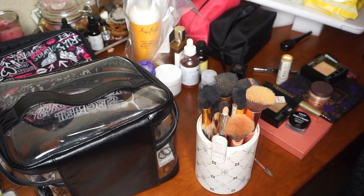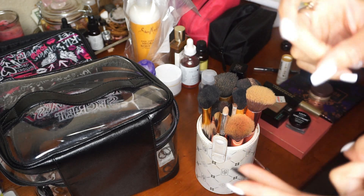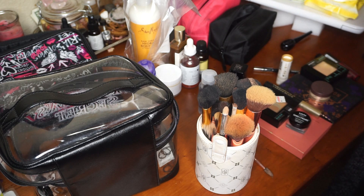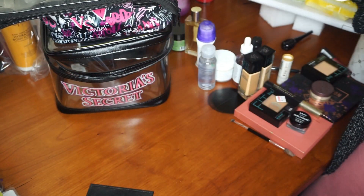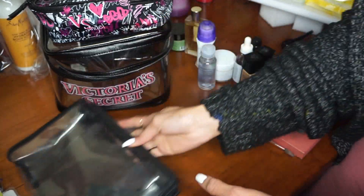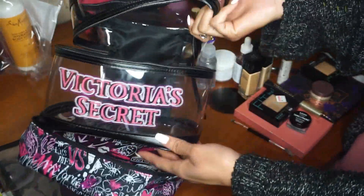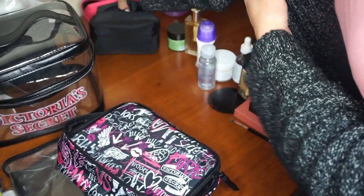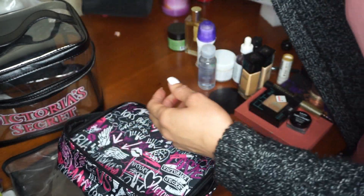We're going to get started with what I'm taking on this trip to Vegas — makeup, skincare, perfume, hair care, and some little things like sunscreen. Before we start, I have a few things already set out to store them in — some little plastic containers to be more organized with how I'm going to pack everything. I have a larger one for my makeup and smaller ones more for my carry-on.